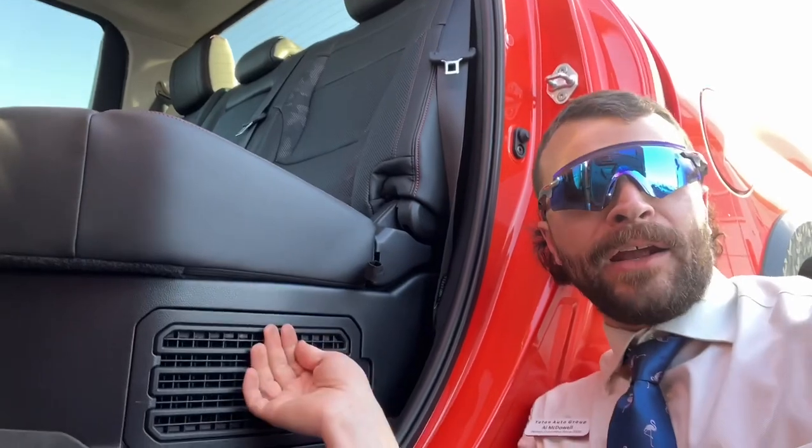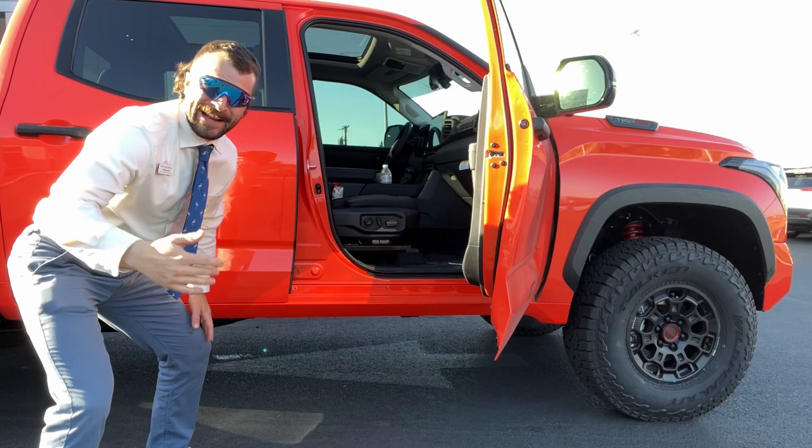I'm talking about a hybrid, baby! This has got the iForce Max setup, so we got some batteries back here and some electric motors doing some things on this one. And guys, you got to jump up to get in it.